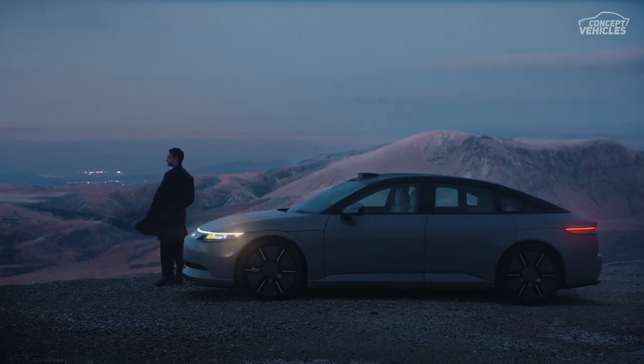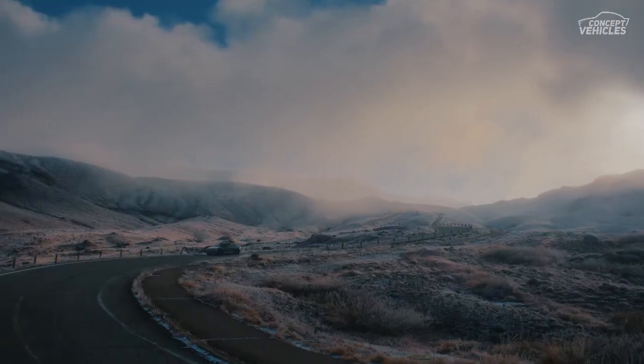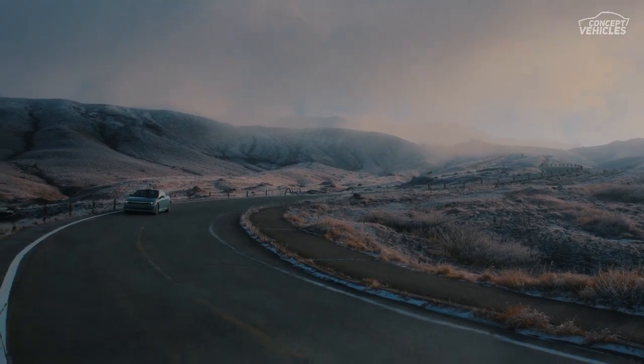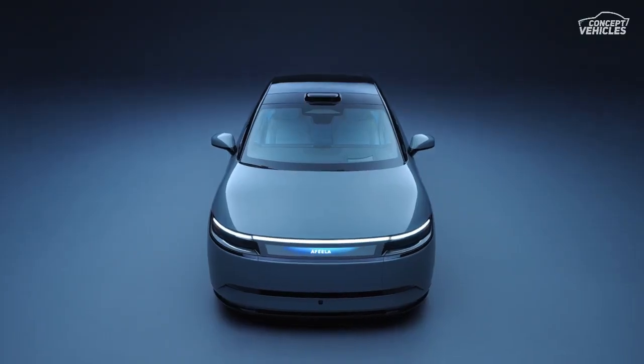There you have it, the latest scoop on the Sony and Honda Afeela EV sedan. If you're as excited as we are about the future of electric vehicles, don't forget to hit the like button, subscribe for more electrifying updates, and let us know in the comments what you think about the Afeela. Until next time, drive safe and stay charged.